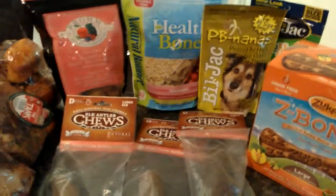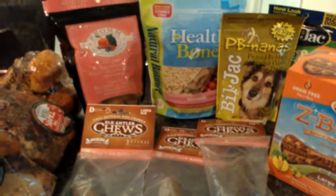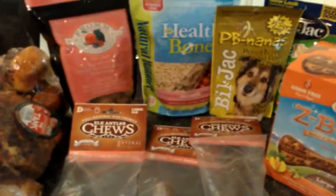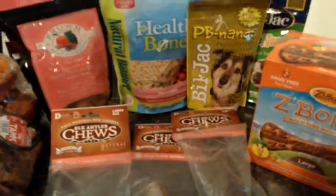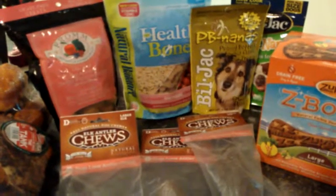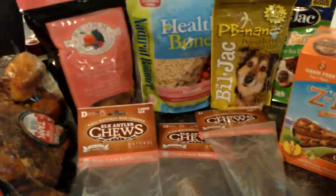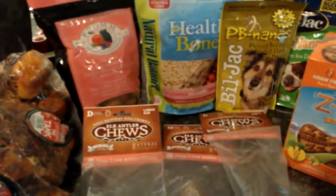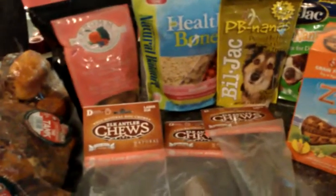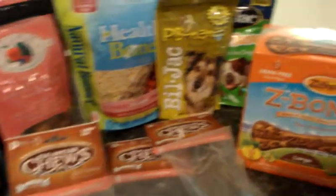Hi guys! Today I thought it would be fun to do a little bit of a different video — I'm going to do a dog treat haul. This was our very first order from a company called Mr. Chewy's, and they had a tremendous sale on a lot of their items. A lot of the items I would typically buy for my dogs anyway from our local feed store wound up being a lot less expensive. So I thought I would stock up and show y'all what I came up with for my three dogs.